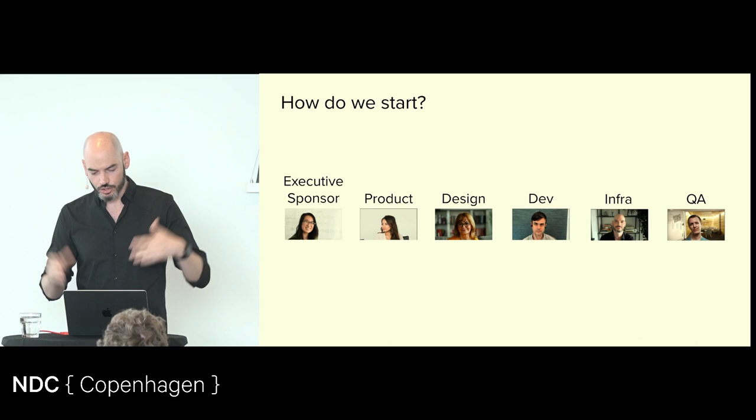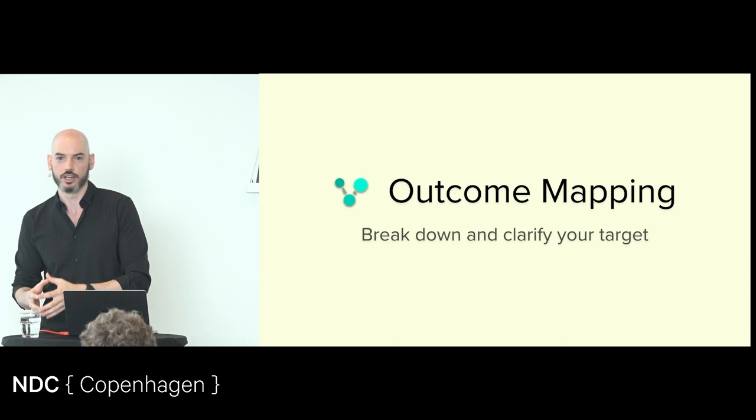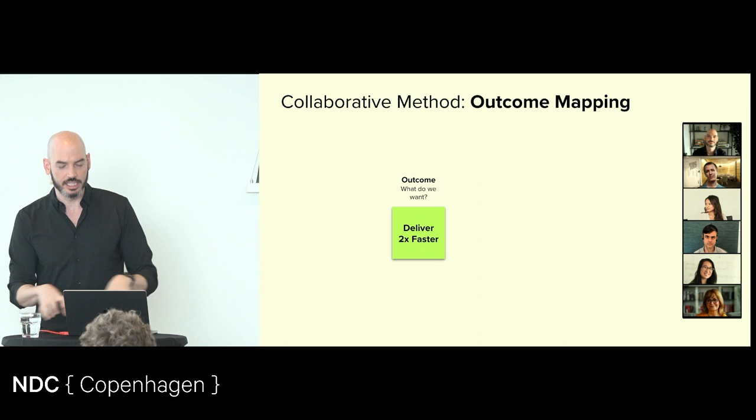Before we get to value stream mapping, the most important thing to start with is understanding the direction, understanding the destination, and working backwards. What I use for that is something I call outcome mapping — picking a target and then working backwards so that everybody has clarity and alignment from the very beginning.